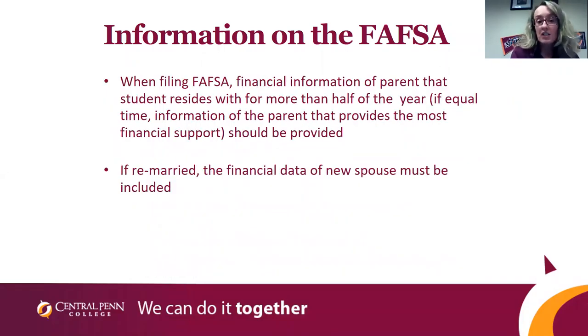We also get questions on what information goes on the FAFSA. It will be you and your parents. If your parents are separated, it will be you and the parent that you live with. And if they are remarried, we'll need their spouse's information as well. The FAFSA wants the household information on the form.